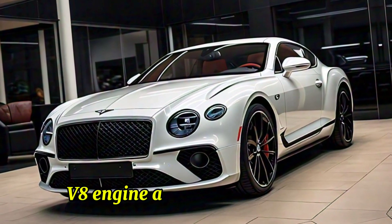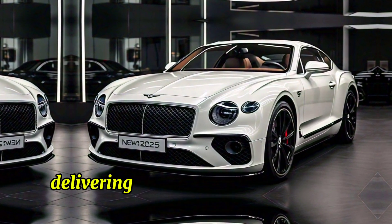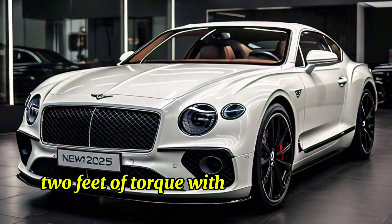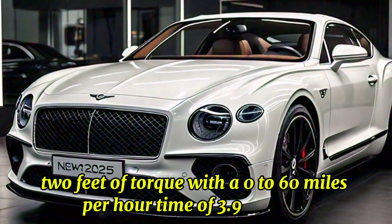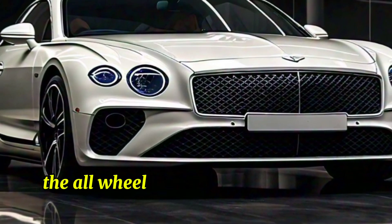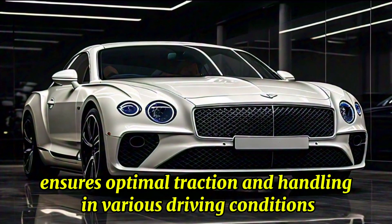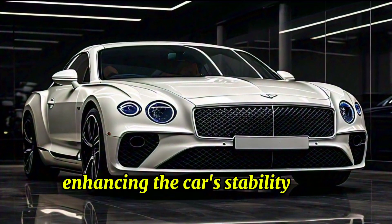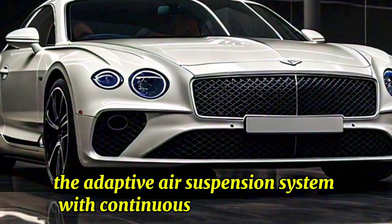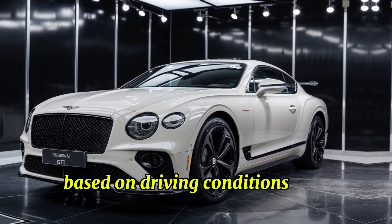A more efficient 4.0-liter twin-turbocharged V8 engine is also available, delivering 542 horsepower and 568 pound-feet of torque, with a 0 to 60 miles per hour time of 3.9 seconds and a top speed of 198 miles per hour. The all-wheel drive system ensures optimal traction and handling in various driving conditions, enhancing the car's stability and performance. The adaptive air suspension system with continuous damping control provides a smooth ride while allowing for dynamic adjustments based on driving conditions and preferences.